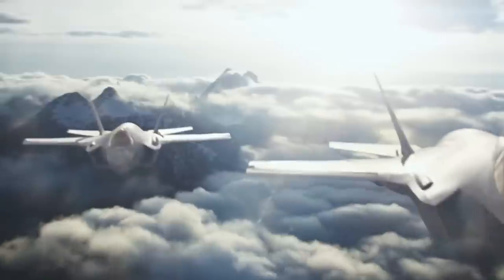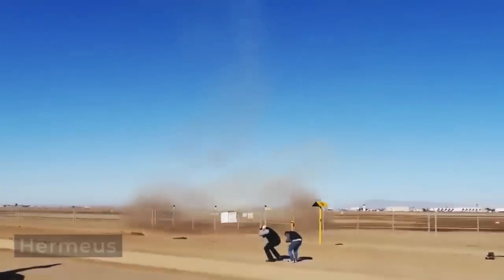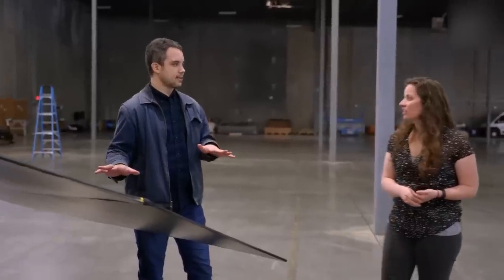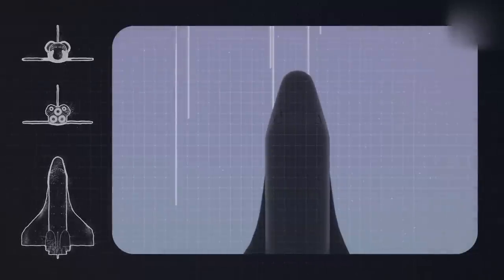They also acknowledge that when exploring unprecedented speeds like this, real-world testing is vital. Hermias is planning a clever strategy for risk mitigation in upcoming phases, intending to conduct initial tests at subsonic speeds without utilizing the Chimera engine.